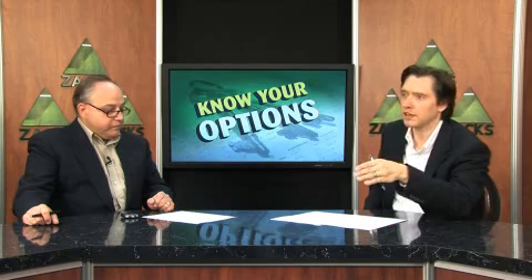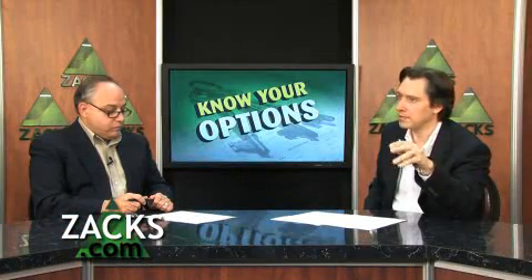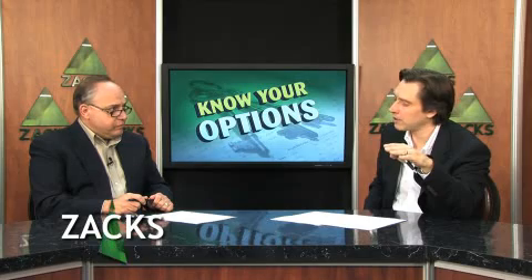Let's say you bought 100 shares of a stock trading at $100 — so you have an investment of $10,000. Now the stock is trading at $120. That is a $20 move, or in other words, a 20% price gain. Let's say you want to stay in because you think it's going to go higher, but you're a little worried about the downside.